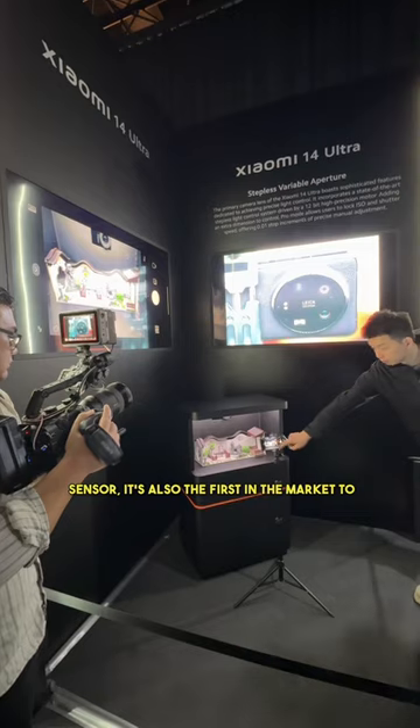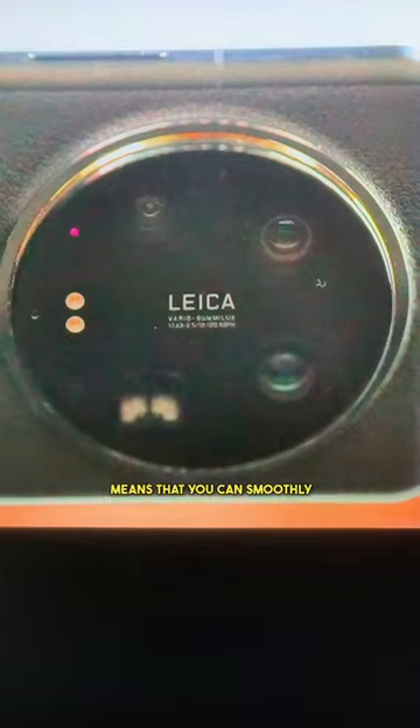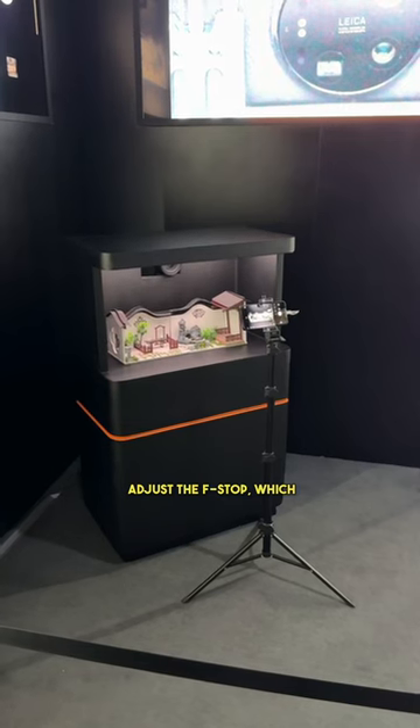For the 1-inch sensor, it's also the first in the market to feature a stepless variable aperture, which means that you can smoothly adjust the f-stop, which they demoed for us.